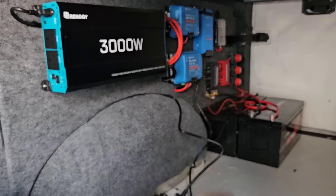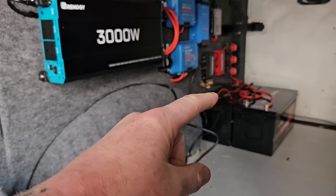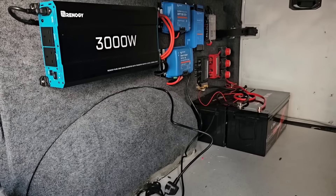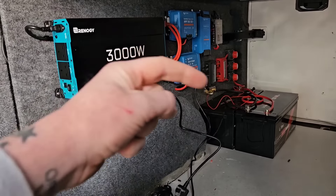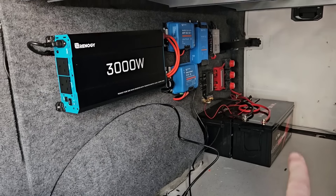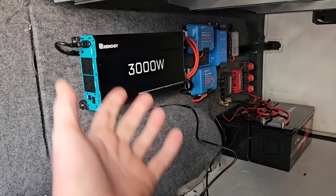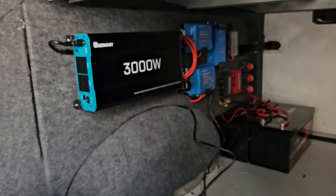I just need to secure those batteries down. In theory I can switch the isolation switches for both the batteries and the solar, and the solar will start charging the batteries. So I turned the bottom two isolations on and it actually works - the bottom one isolates the batteries, the next one up isolates the solar coming in. I turned both on and the solar started charging the batteries. They're already at over 80% so it was only charging at about 50 watts on the absorption level. It's really starting to come together.